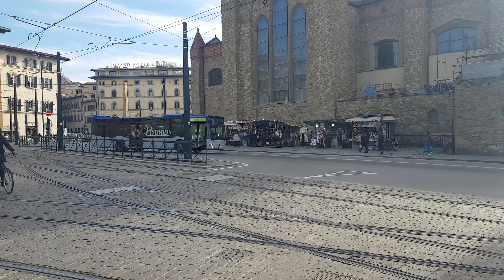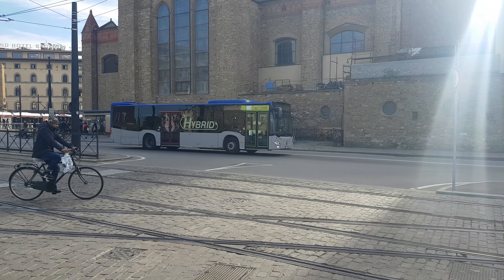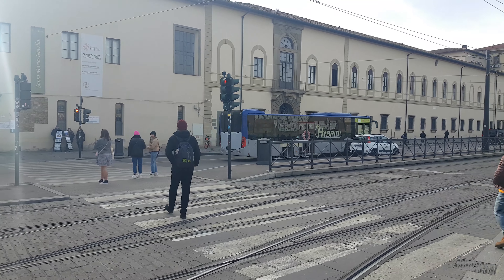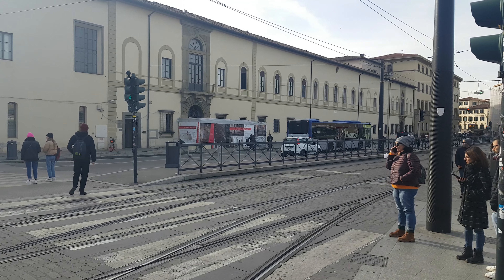We also have a bunch of hybrid buses here. This is a Mercedes hybrid — probably four or five years old. I've been on those; they're very nice.